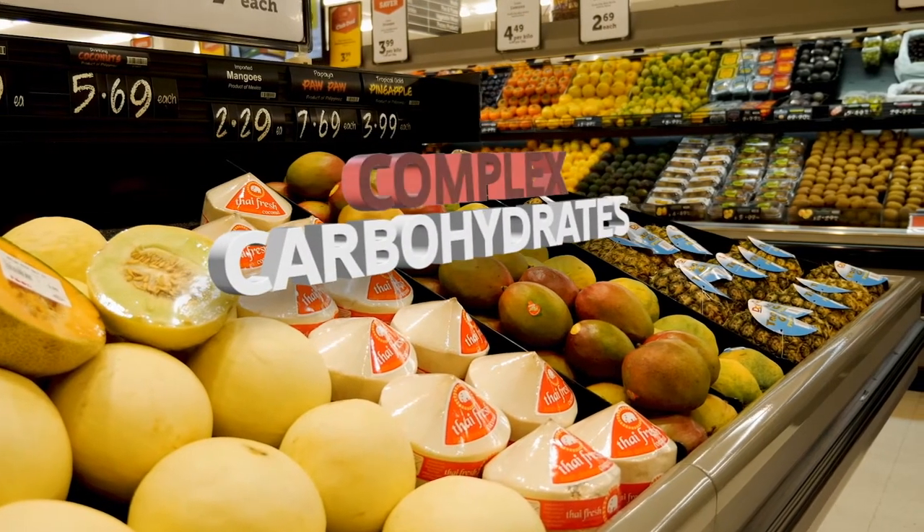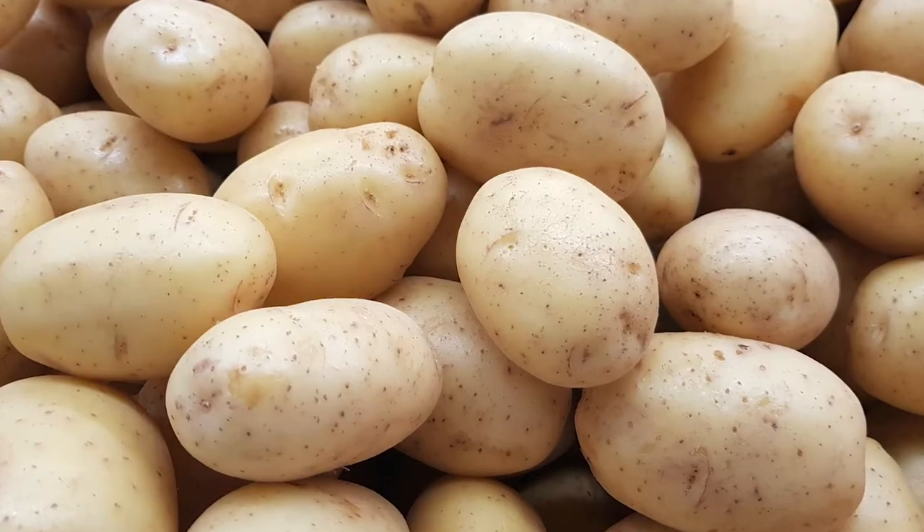Complex carbohydrates come in the forms of starches and fiber. Starchy carbs are found in potatoes, corn, peas, wheat-based pastas, white rice, and cereals. When you're eating complex carbohydrates, you're getting some fiber and probably some starch. There are two main forms of fiber: soluble and insoluble. Insoluble fiber helps move your food through your digestive tract. Soluble fiber helps control your blood sugar levels and helps get rid of certain types of cholesterol. Overall, fiber helps your body break down sugar and slow your insulin response — and that's a very good thing.